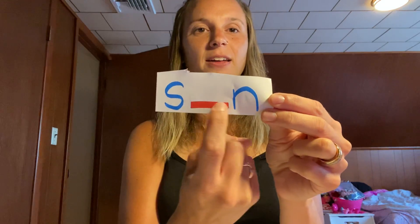Our next word is 'sun,' like the sun is shining — sun. What vowel is missing in the middle? It's the letter U. 'Uh' — sun. Very good.